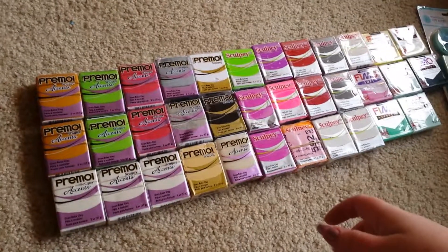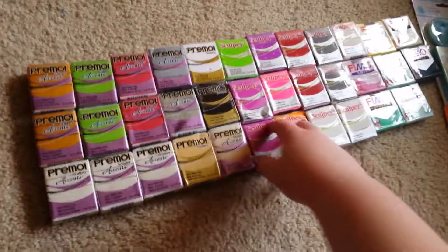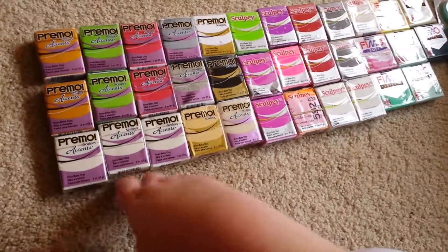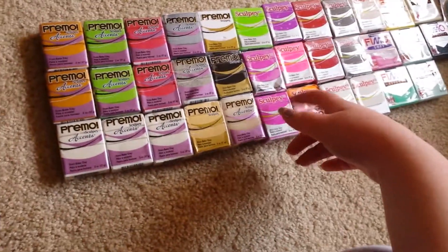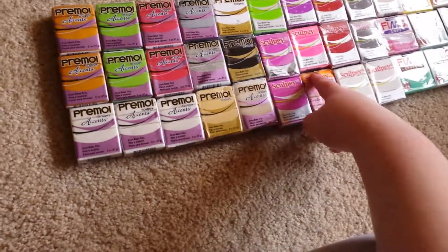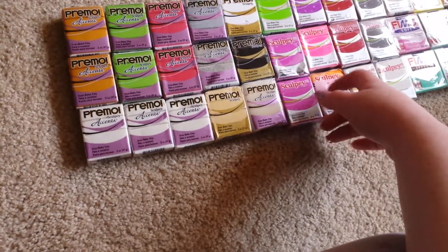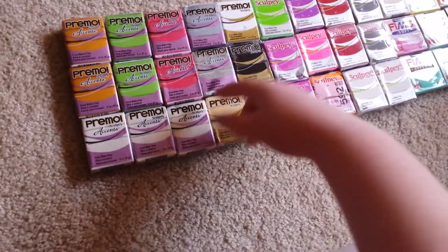Hey there. This is a craft haul I did from Joann's. This is when all the clay was on sale. This is what I purchased online, and I'll have another video uploaded probably right after this one which will be what I bought in store. I took advantage of the sale online first because I didn't think I'd be able to get to the store while the sale was still going on, but I did end up being able to get to the store, so I bought some more as well since it's such a great deal.